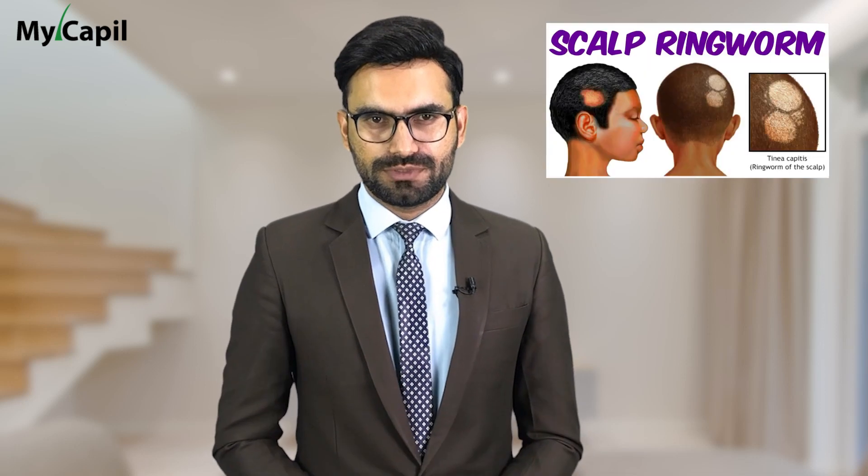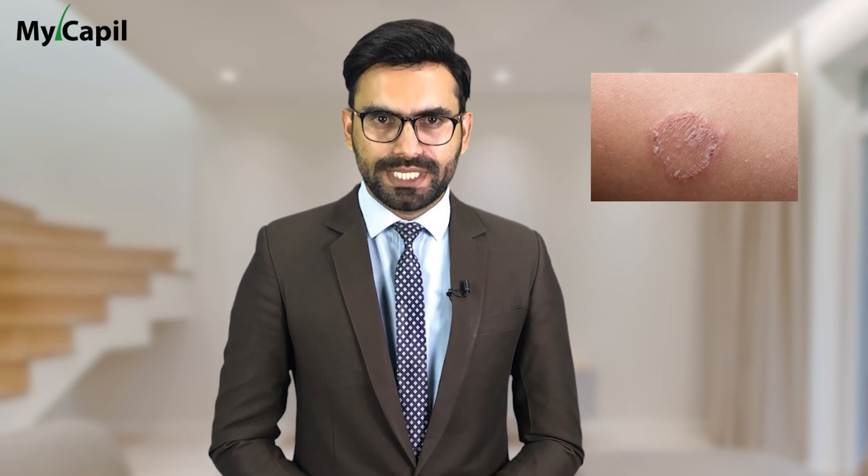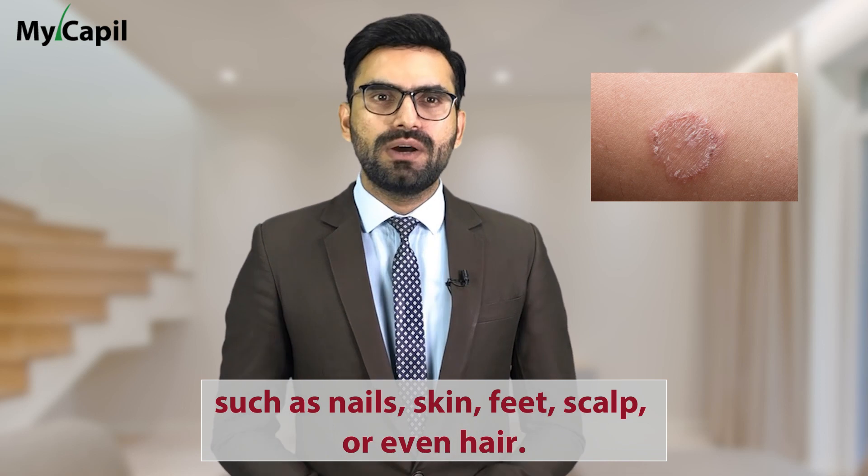It is crucial to know what disease we are talking about. Ringworm, also known as tinea, is a skin rash caused by a fungal infection. A fungal infection is usually caused by a fungus and is quite common in areas such as nails, skin, feet, scalp, or even hair.